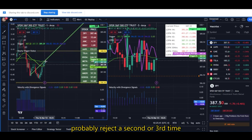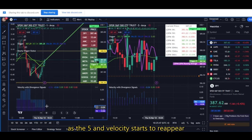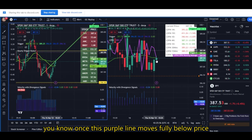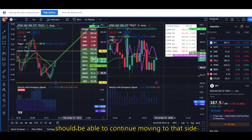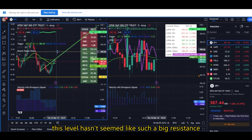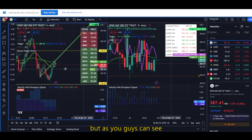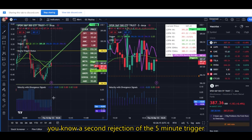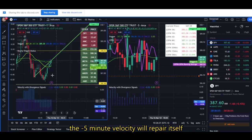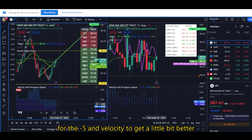So we rejected once, will probably reject a second or third time, but then we could possibly break above in a little bit as the five-minute velocity starts to reappear. This is very constructive for us. Once this purple line moves fully below price, we should be able to continue moving to the upside. Second rejection of the five-minute trigger — but as long as we can stay above the one for another few minutes, the negative five-minute velocity will repair itself and then price should be able to break above the five.